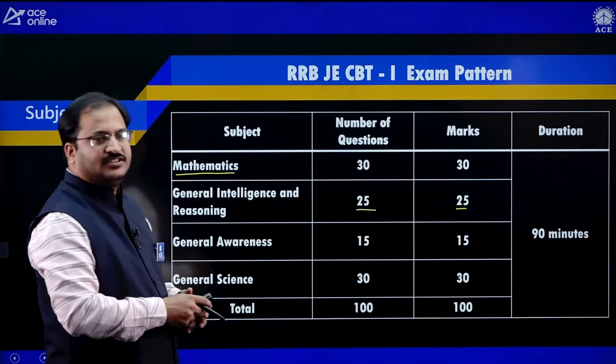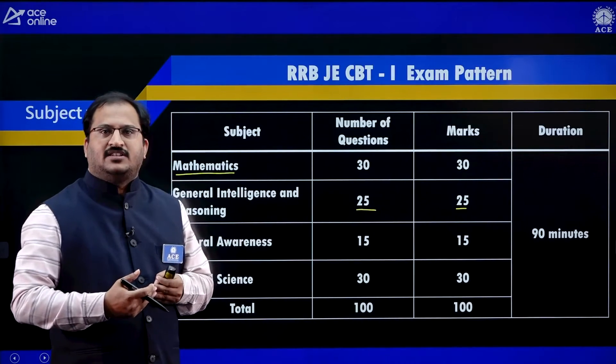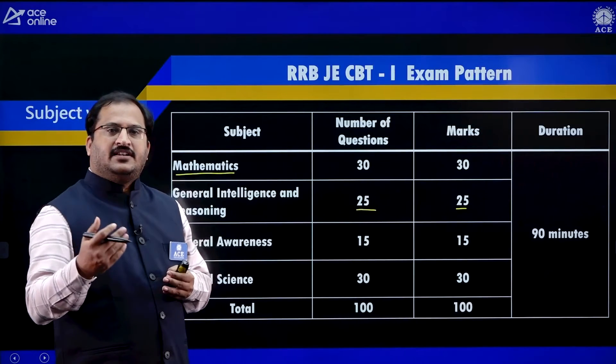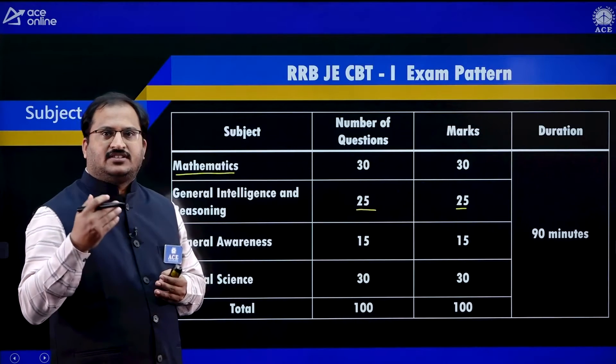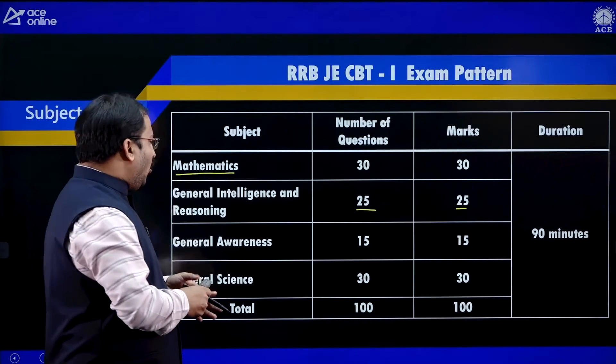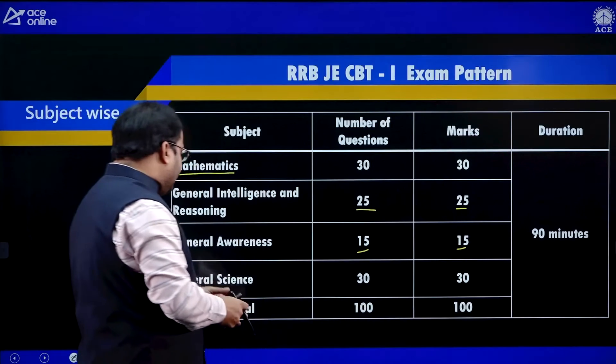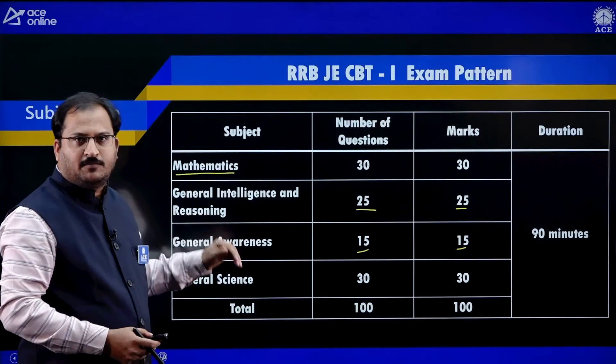Then there is General Awareness — 15 questions, 15 marks. Topics include Indian history, Indian economy, general awareness, and current affairs.